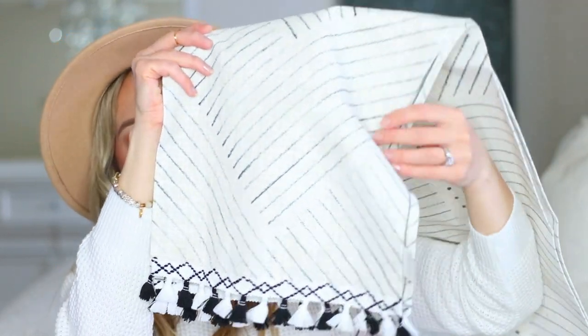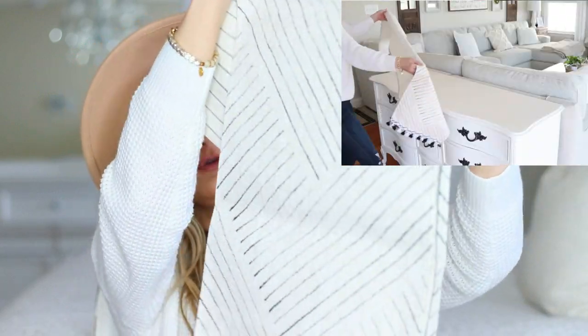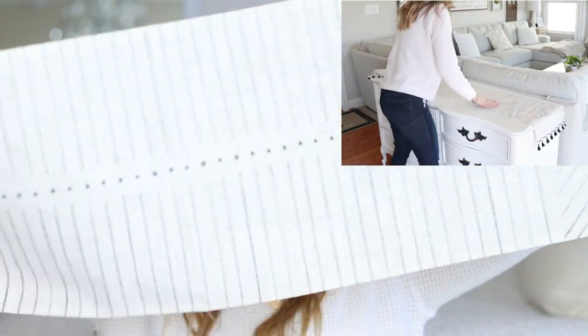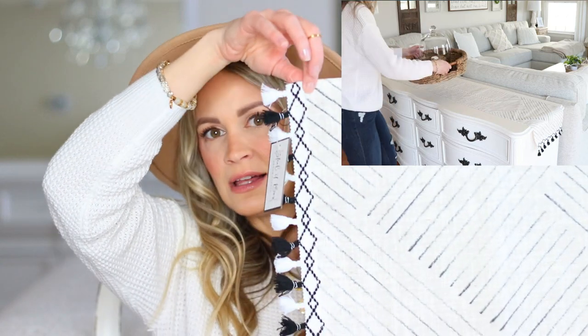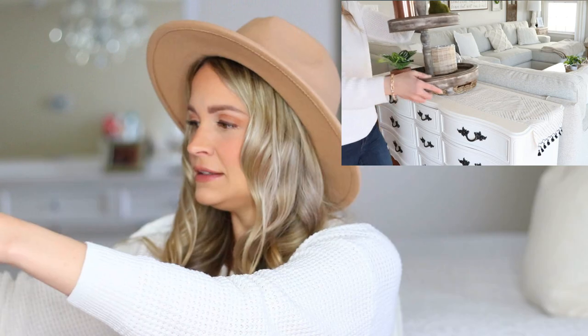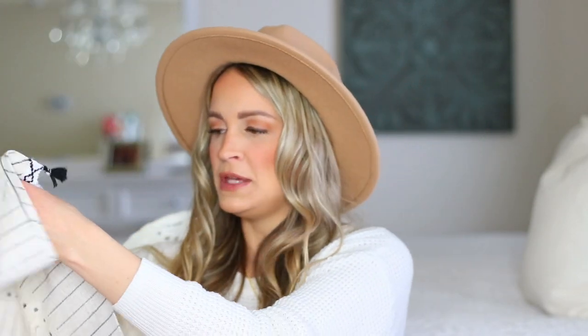The first item in the very first Steal It Box is this absolutely gorgeous runner. It's a really nice almost duck-cloth canvas material with a hand-stamped tribal print on it in black, and gorgeous fringe at the bottom in black and white — just really beautiful quality. It is very long, so it can perfectly run the length of a foyer table or a dining table; you could even run it along your coffee table. I love the really cute boho-chic fringe detail at the ends and all the hand-stamped details. Very unique — not something you're going to find at your local store.